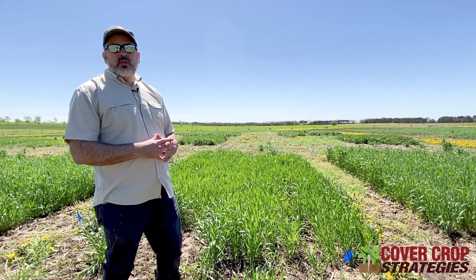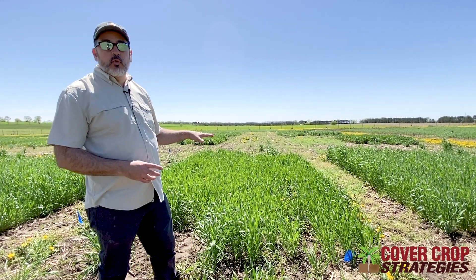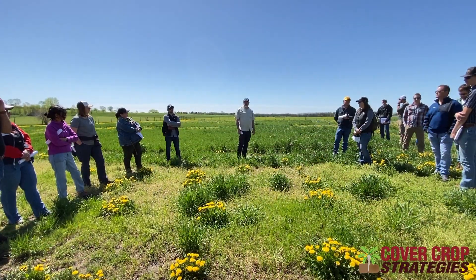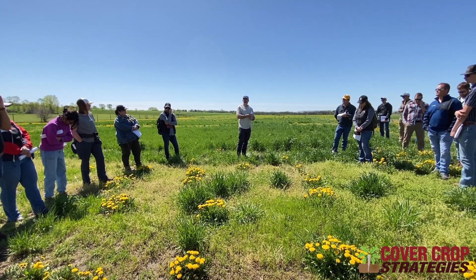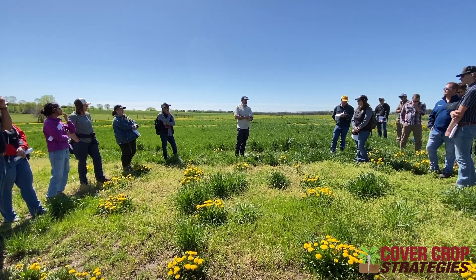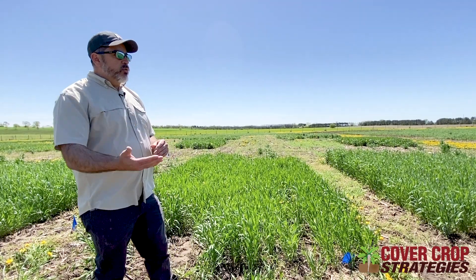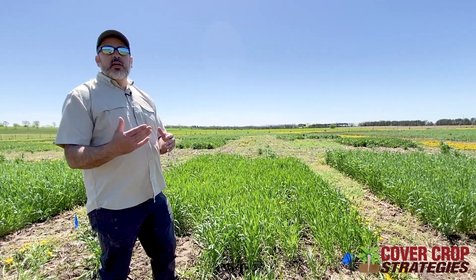Camelina is sometimes used as a dual crop system where you harvest it for oil seed and then plant soybeans — they've done some of that work in Minnesota and Illinois. But for our purposes, we're actually harvesting these cover crops for forage. We're working in a corn silage system — a corn-on-corn rotation — planting these cover crops after corn silage harvest, applying dairy manure, and then the next year harvesting them for forage before planting another corn crop.